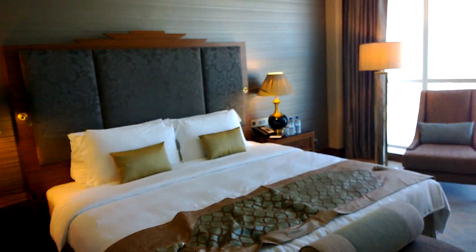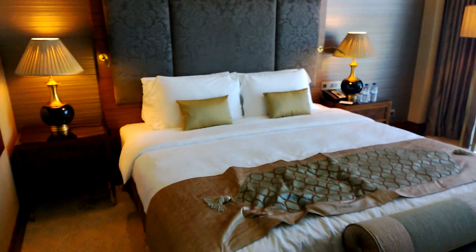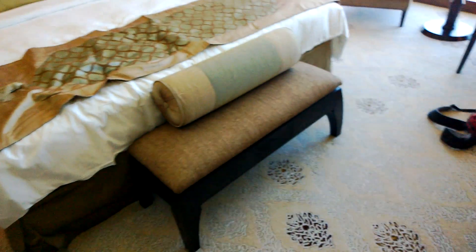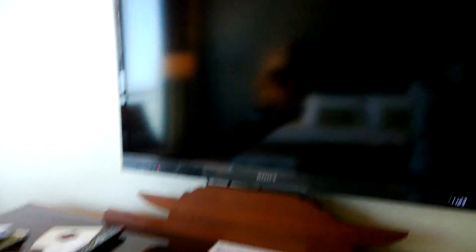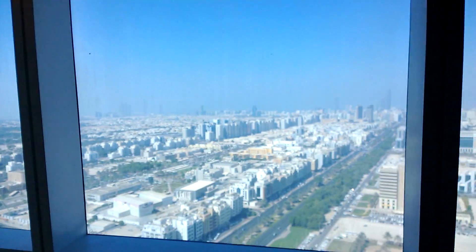This is my hotel room. It's called the Dusit Thani. It's in central Abu Dhabi and it's got a nice king-sized bed with an Ottoman style thing, a big screen TV, a desk, and the best part about the room is the view. I'm on the 37th floor — check that out. Isn't that view amazing? That's like all of Abu Dhabi right there for you to see.